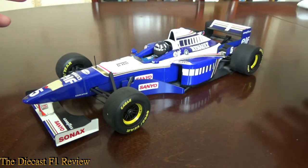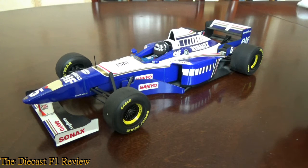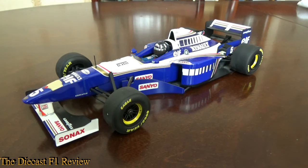An absolute stunning model. Not sure how many were made — it's not a particularly rare model. The Villeneuve version is pretty common; you can pick one up for about £20-£25 if you're lucky. The Damon Hill version tends to go for a bit more, and some of them come with a World Championship commemoration plinth that the car sits on, which pushes the price up.